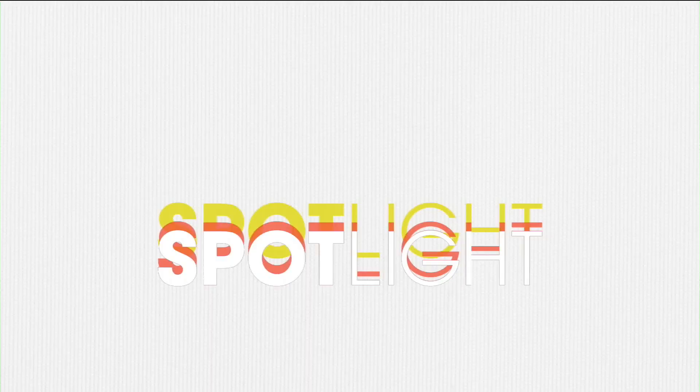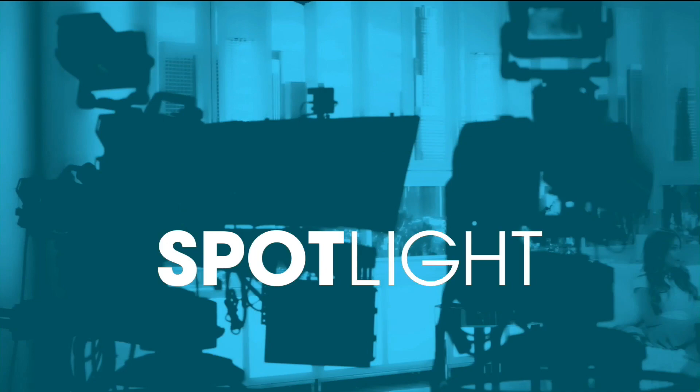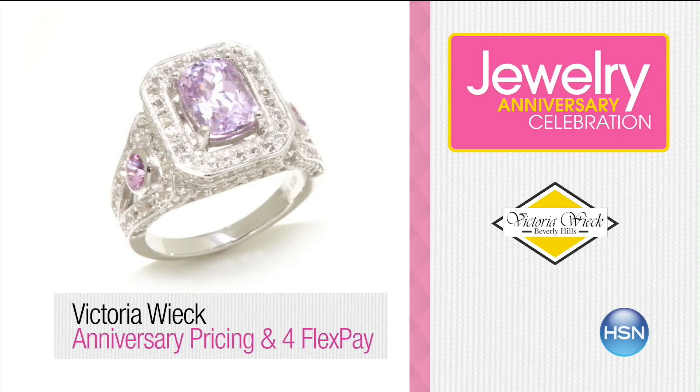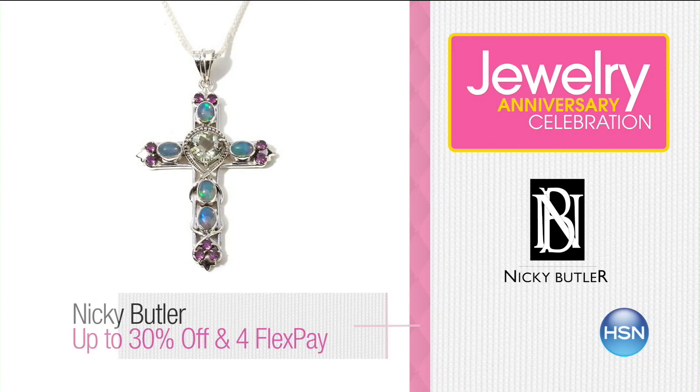September shines at HSN — join us in celebrating Jewelry Anniversary Month with your favorite brands, special anniversary pricing, and surprises throughout the month. Now's the time to add to your collection with new arrivals at exceptional pricing. Don't forget: all jewelry, fashion, and beauty are on extra FlexPay all the time for HSN card holders. Search jewelry at HSN.com to shop the whole collection.